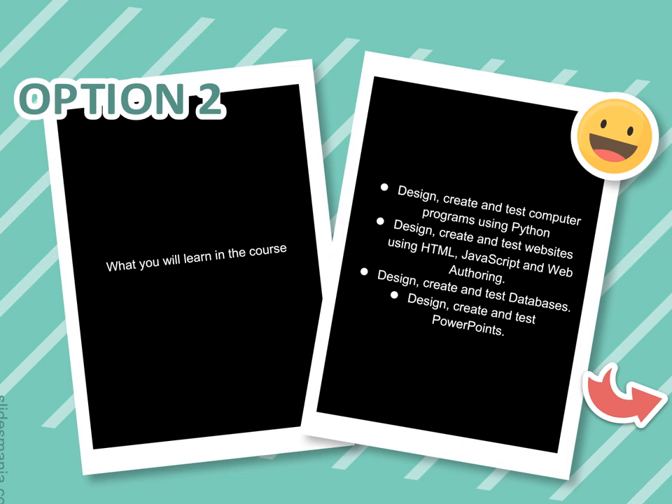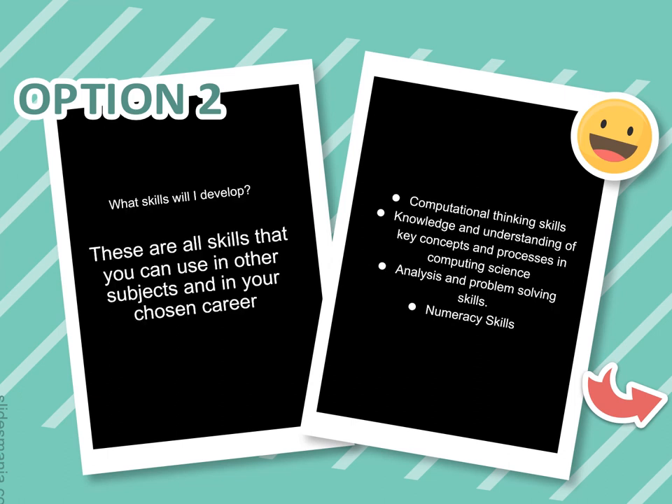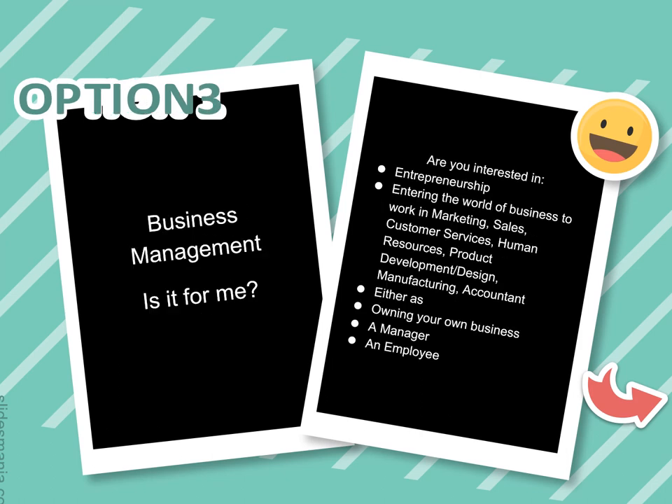In Computing Science in third year, you'll learn to design computer programs using the Python programming language, design and create websites using HTML, design, create and test databases, and design, create and test presentations. Skills developed include computational thinking, understanding key concepts and processes in computing science, analysis and problem-solving skills, and numeracy — all of which are transferable to other school subjects.